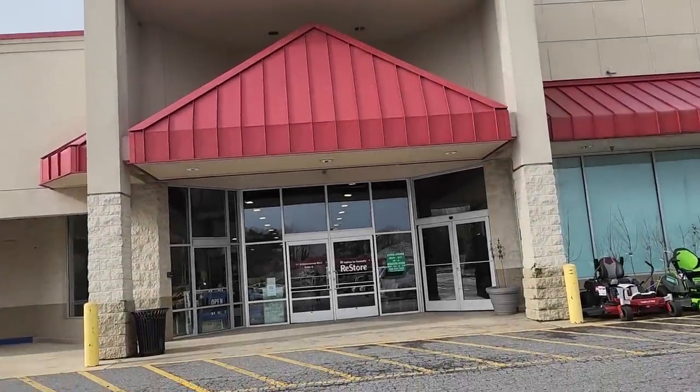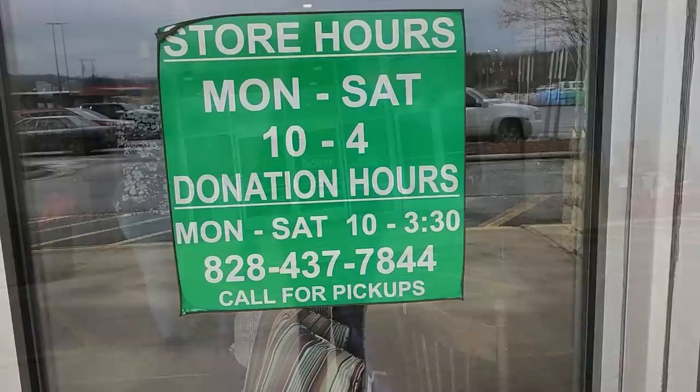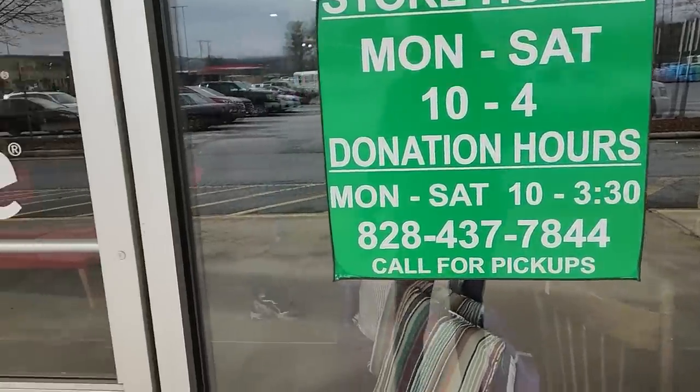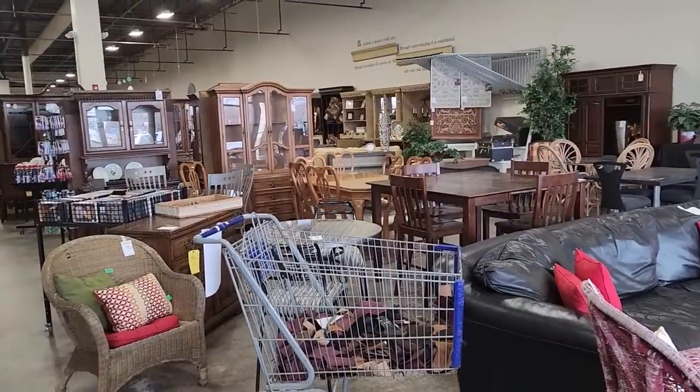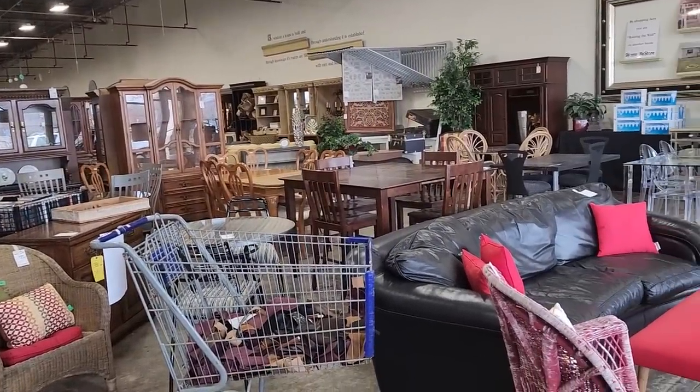Hey everybody, so here we are at the Habitat ReStore. The ReStore's hours are Monday through Saturday, 10 to 4. I can't wait — here we go! Here's a shot around the store, and you know the drill by now — we're going to get into all the areas.